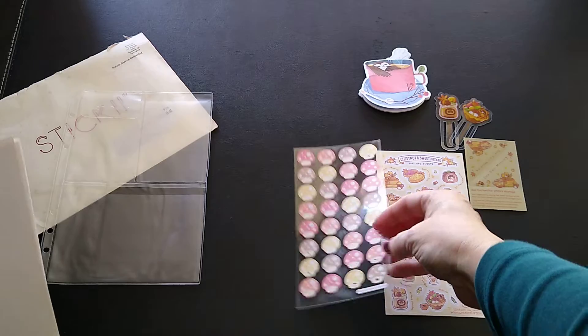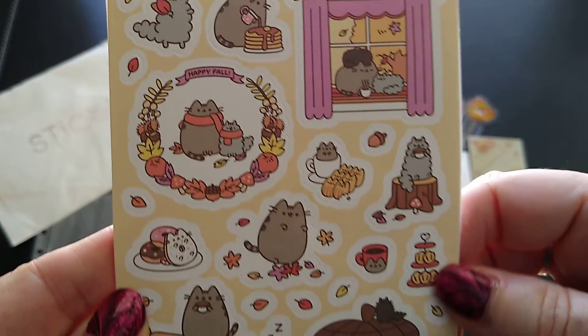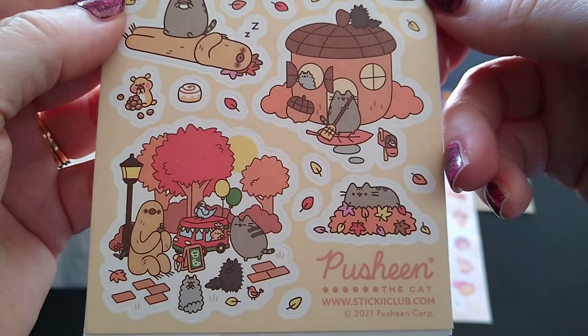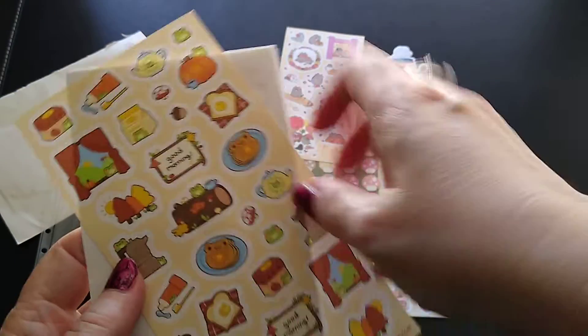I have my Pusheen stickers, and if you're a fan of Pusheen, we get Pusheen stickers in every packet. Those are always my favorite ones — no matter what, those are always my favorite ones.